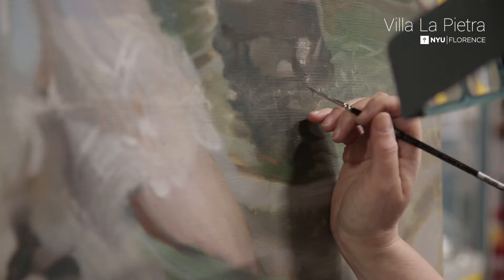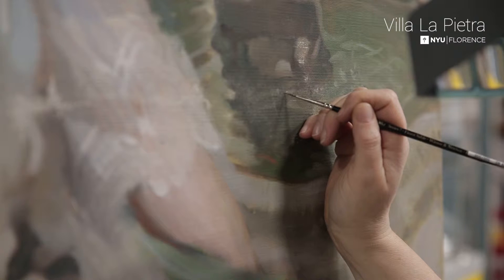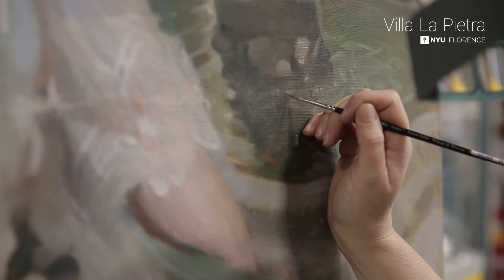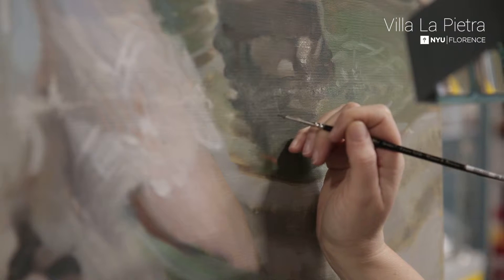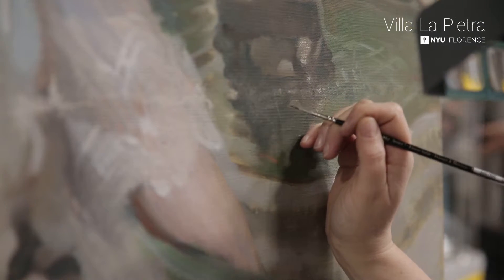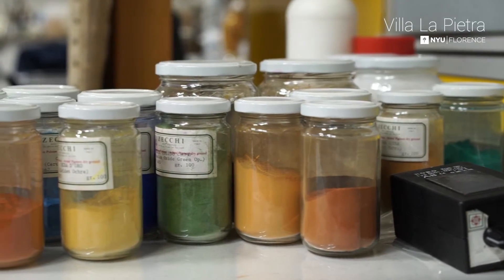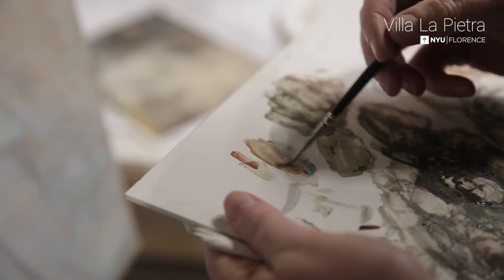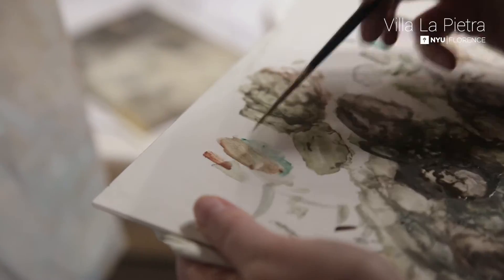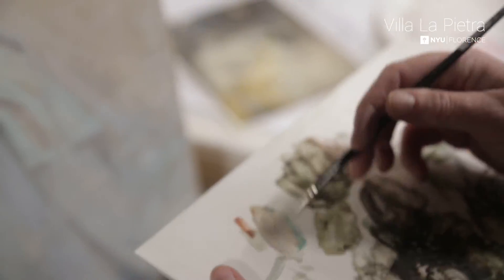Each area of the painting has very subtle color and tonal differences. So for each area of loss, you have to custom mix the color of the paint to match exactly there. What I'm using are dry pigments in a range of different colors and a medium that you mix with them to act as a binder — so you're essentially custom making the paint that you're using.